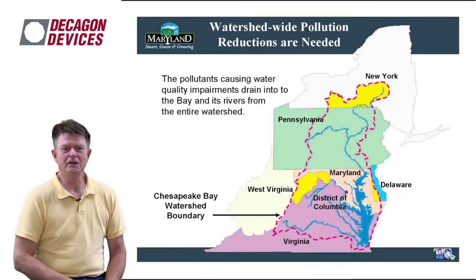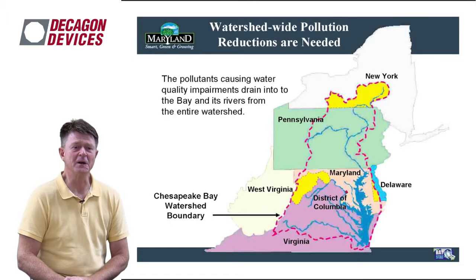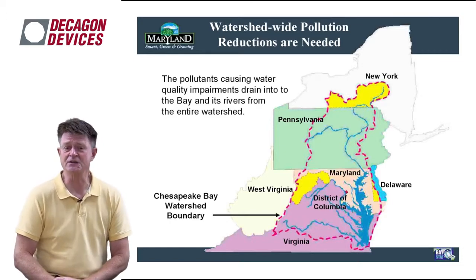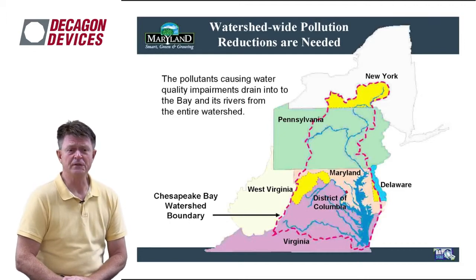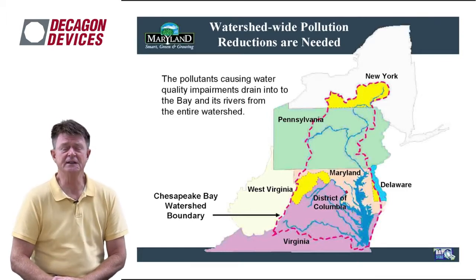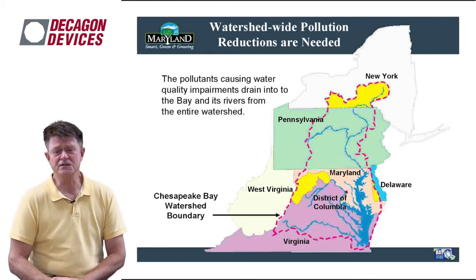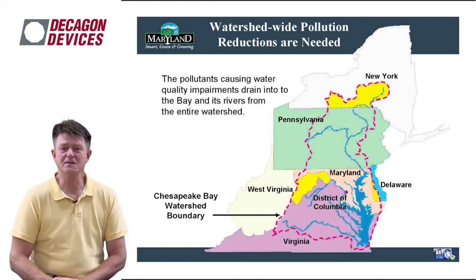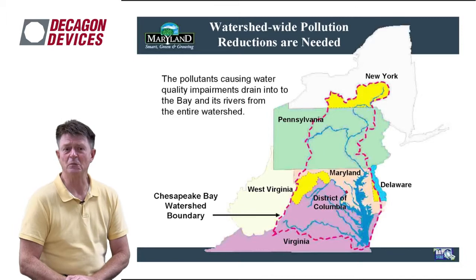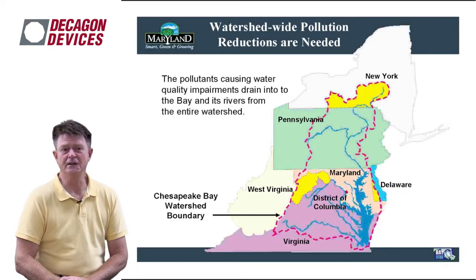Switching gears to focus on Maryland, where I'm working with many other colleagues on this project — though this is a national project and we face all of these issues all over the country. The reason we're focusing on the Chesapeake Bay is that it's a very large watershed, about 64,000 square miles draining to one of the largest estuaries in the northern hemisphere. With about 17 million people in this watershed, there's an awful lot of human and anthropogenic activity, including farming.